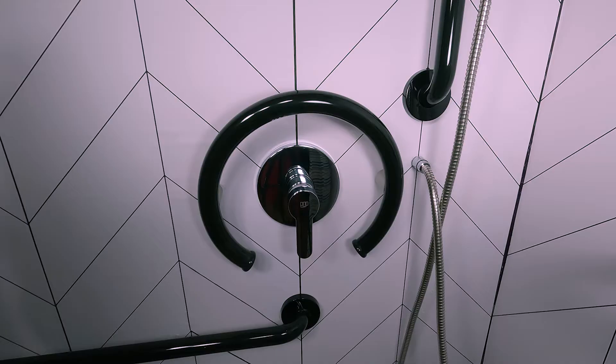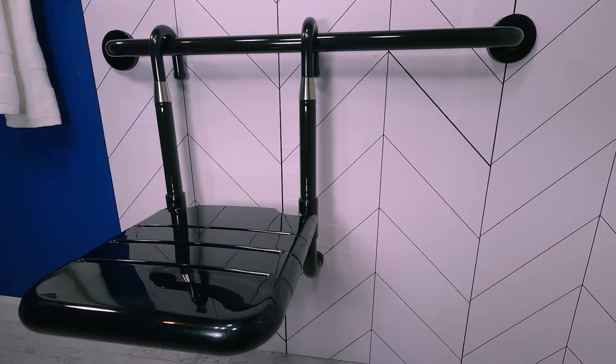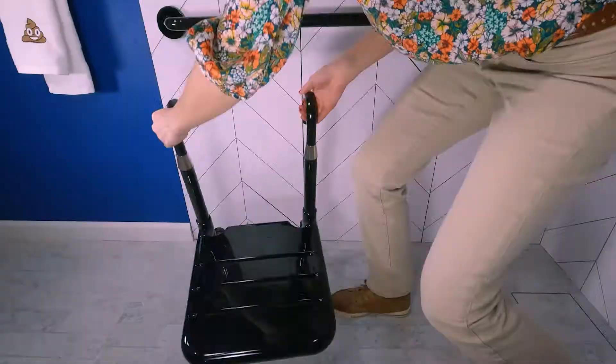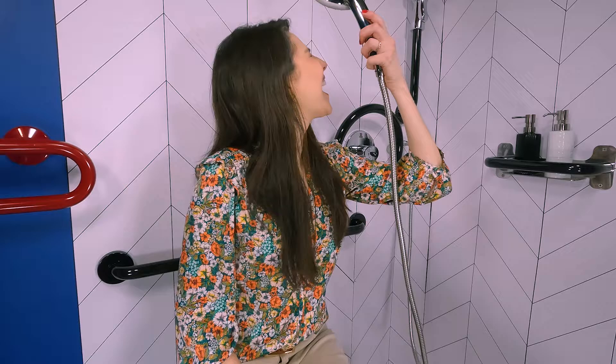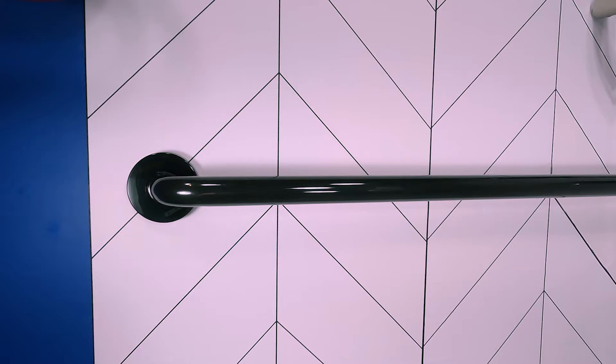You'll also be pleased to know that vinyl-coated bathroom safety products keep more than your hand from sliding. This removable shower seat keeps your hiney in place while you sit and shower. Just place the seat on the vinyl-coated grab bar to use it, then lift the seat up to remove it. This removable shower seat is perfect for homes with more than one person or for a guest, and is also a great option for someone recovering from a temporary illness, injury, or surgery. Everyone has a choice if they want to use the seat or not.